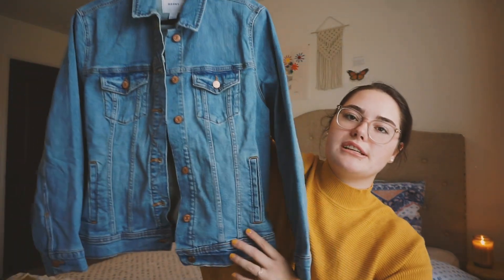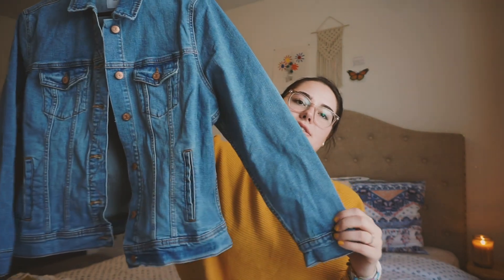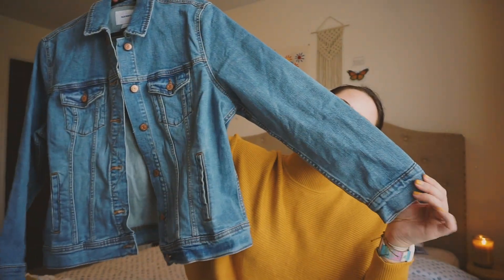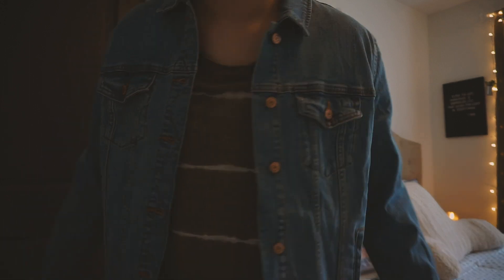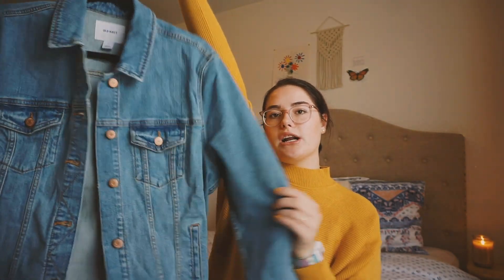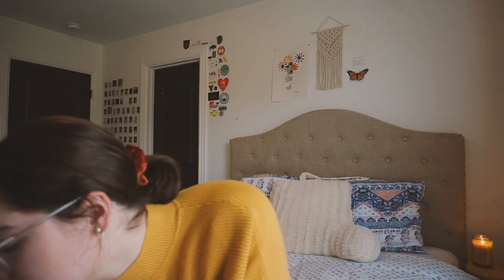Another jacket I've gotten recently is also from Old Navy — just a denim jacket that's more fitted. I have an oversized denim jacket from Buffalo Exchange but the buttons are so loose they're literally about to come off, so I decided to get a new one. This one is a nice light wash color, really great for winter. I got this in the extra large because Old Navy's jackets run kind of small.